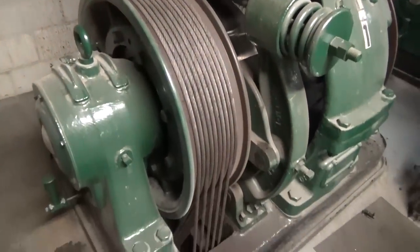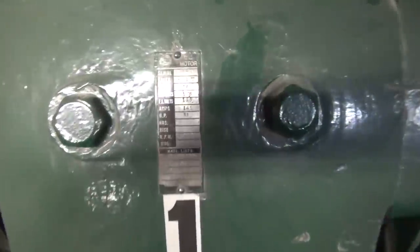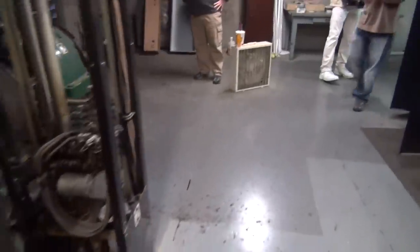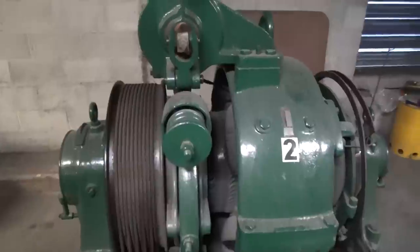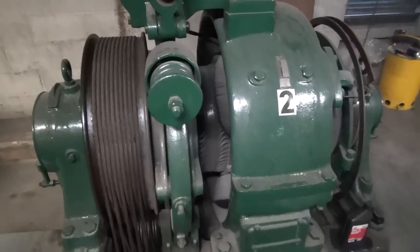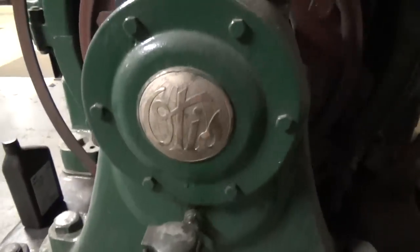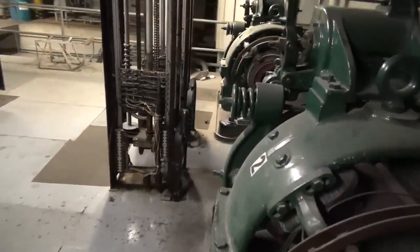It's an old Otis gearless traction. I thought there were three elevators down there — there are three shafts. One, they were going to put in when they heard what the building base had. They didn't need it because they didn't need enough demand. They never installed it. So it would have been sitting. Yeah, it's like 50 shafts, right? Yeah.